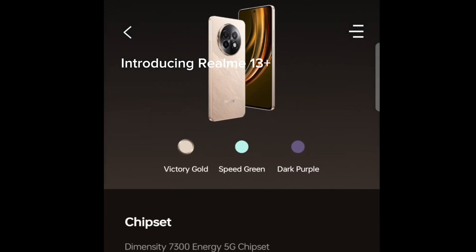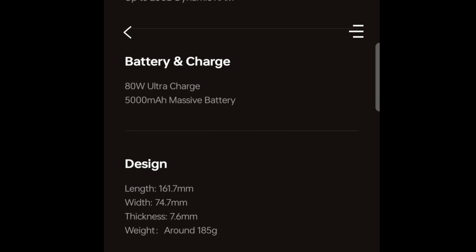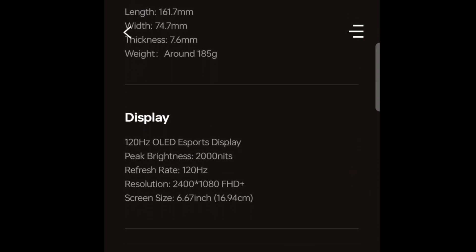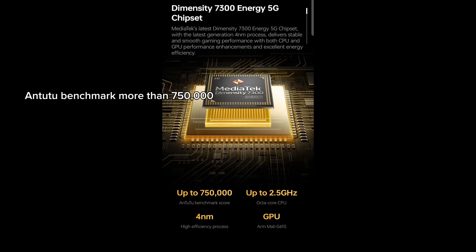Introducing Realme 13 Plus. Overview of the device featuring the segment's fastest chipset, with an AnTuTu benchmark score of more than 750,000.